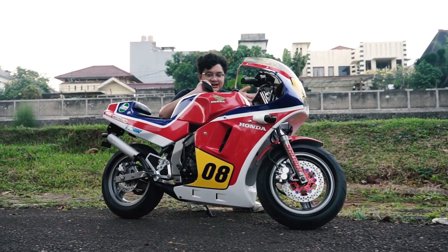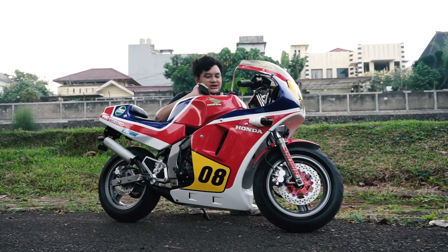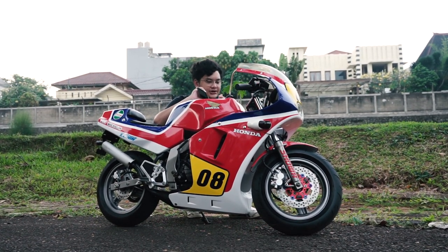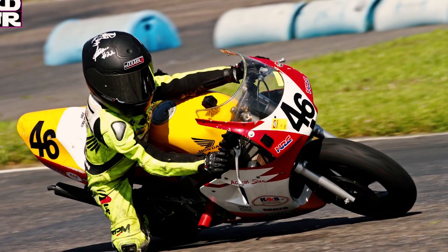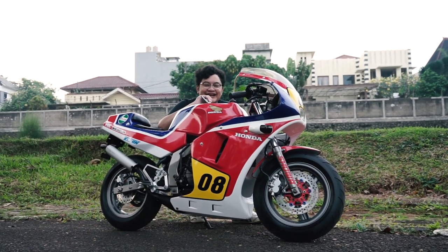Untuk NSR 50cc ini yang tahun 89-94, setau gue belum masuk ke pasar US. Tapi yang 2004-nya itu udah masuk ke pasar US-nya. Makanya disana ada balapan mini GP. Rata-rata anak-anak umur 13 tahun yang balapannya.